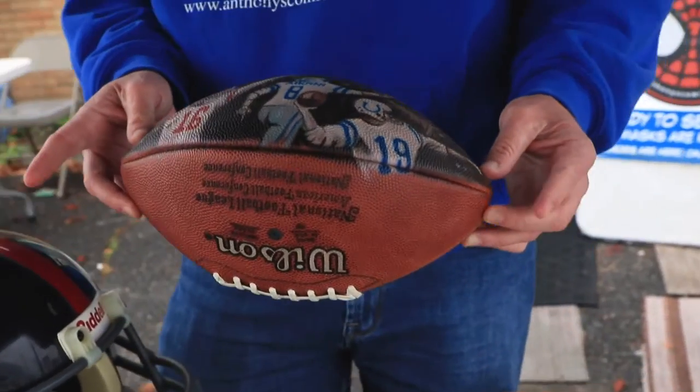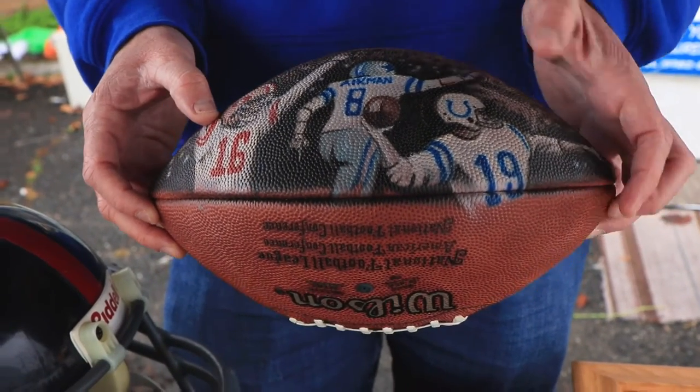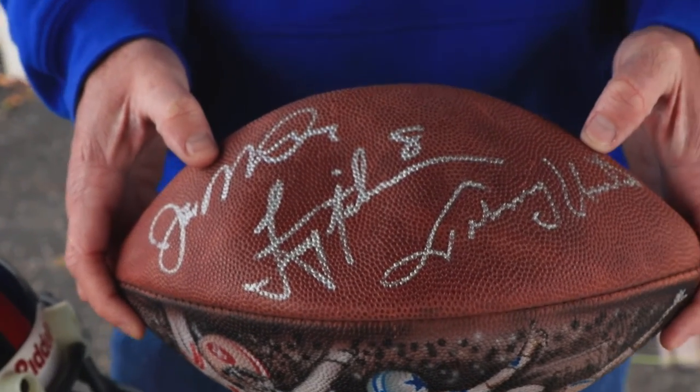This is really cool. He had this airbrushed — it's Joe Montana, Troy Aikens, and Johnny Unitas. It's a triple-sign by Joe Montana, Troy Aikens, and Johnny Unitas.